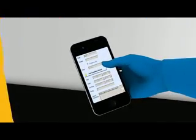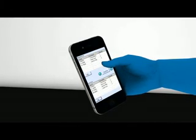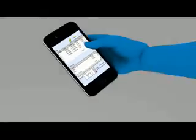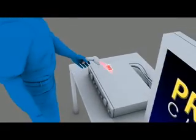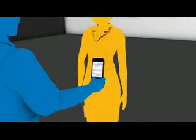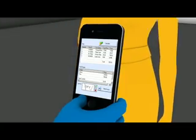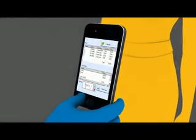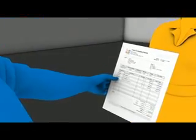Before they leave the job site, the completion wizard takes the service techs through a checklist, including parts used, and calculates the internal cost. It's as easy to capture a customer's signature as it is to scan a barcode. At the end of the appointment, the tech can click to update the invoice with parts and labor, or email it or print it out and hand it to the customer right at the job site. Same-day invoicing means faster time to payment.